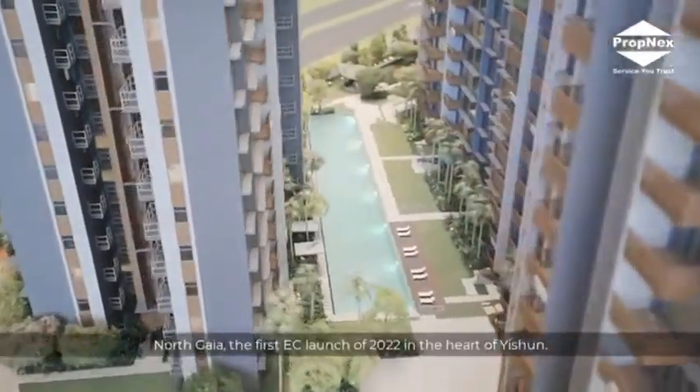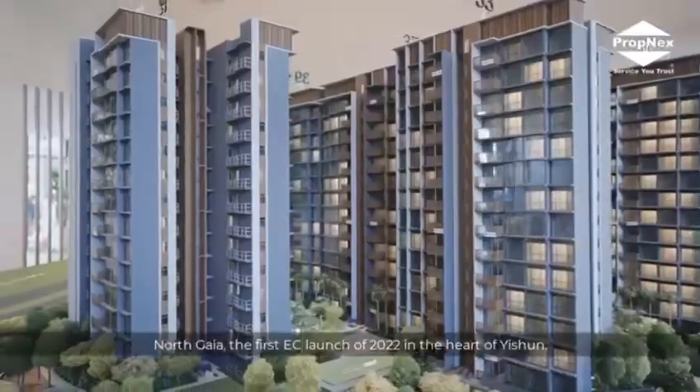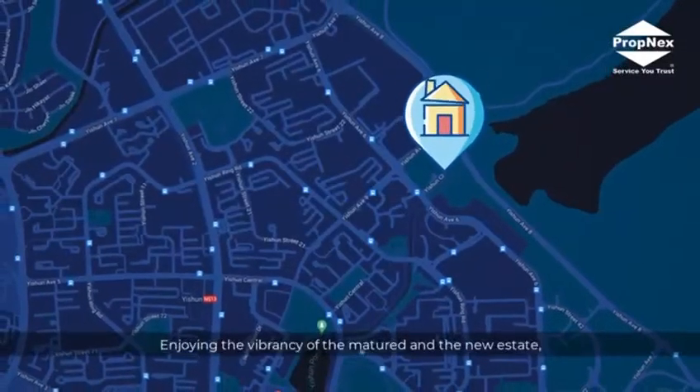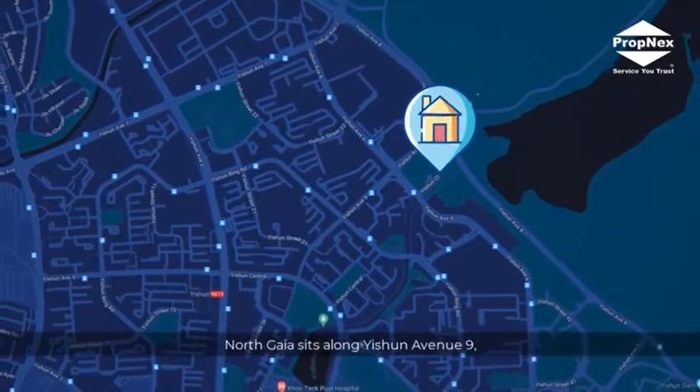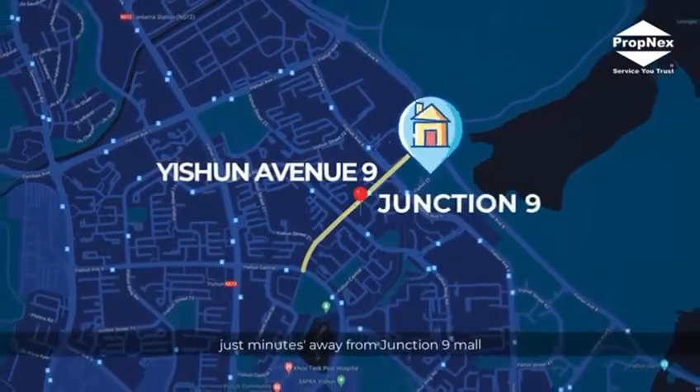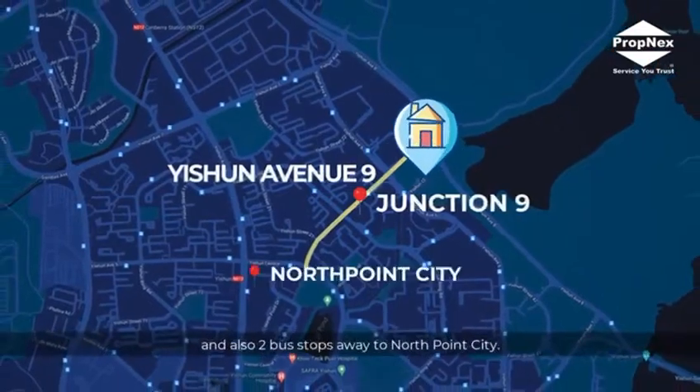North Gaia, the first EC launch of 2022 in the heart of Isshun. Enjoying the vibrancy of the matured and the new estate, North Gaia sits along Isshun Avenue 9, just minutes away from Junction 9 Mall and also two bus stops away to North Point City.